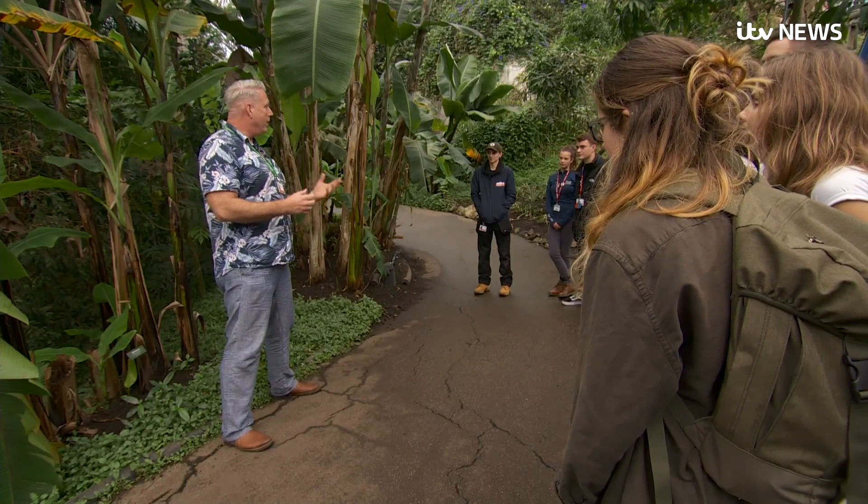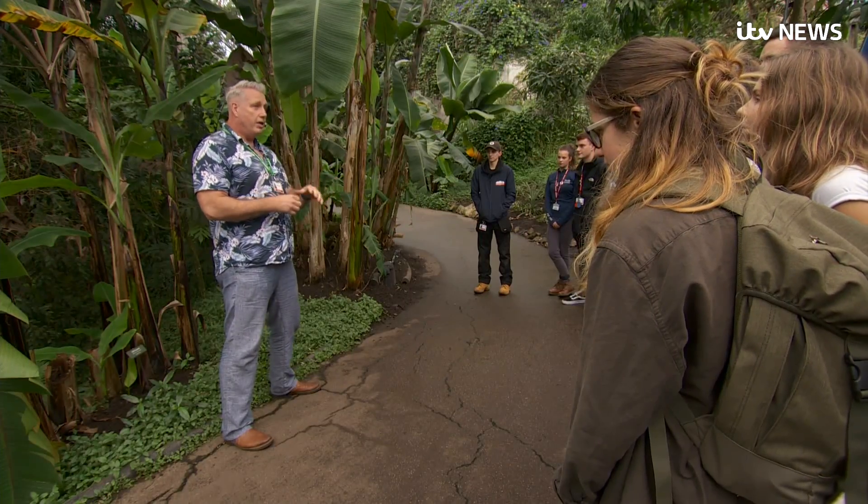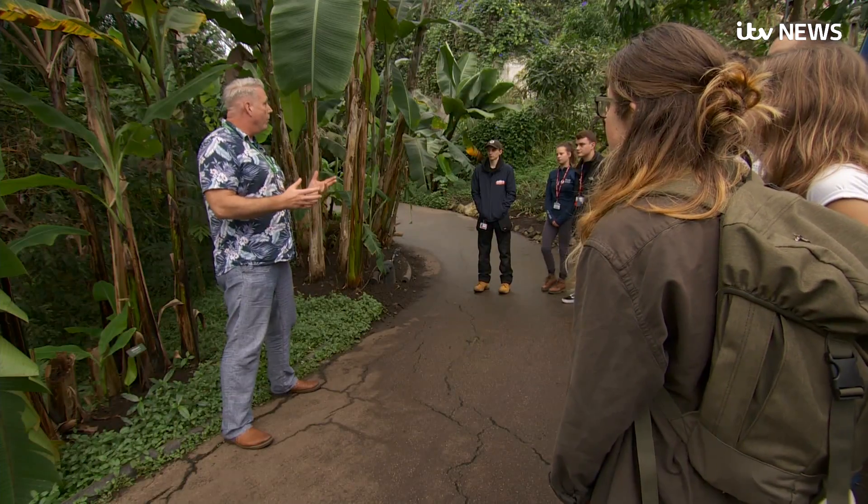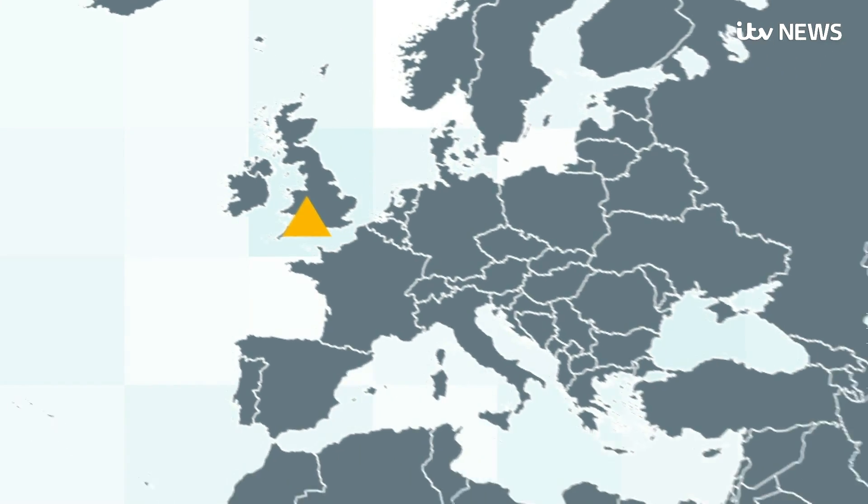If you go to the supermarket and buy a banana off the shelf, you're essentially buying the exact same species all the time — the type that we call Cavendish. It's part of their education programme and they're trialling possible cures for this deadly fungus.